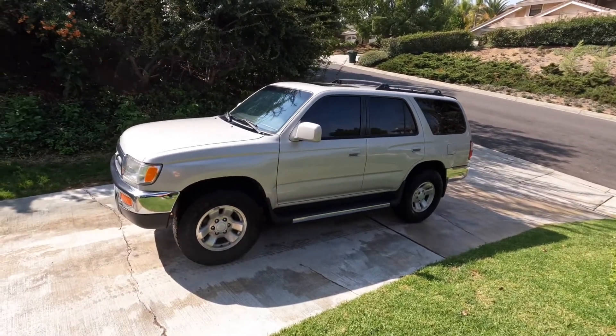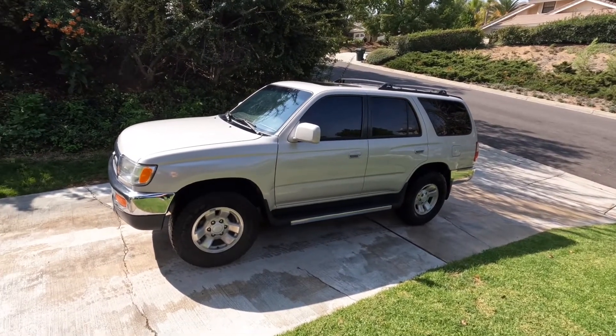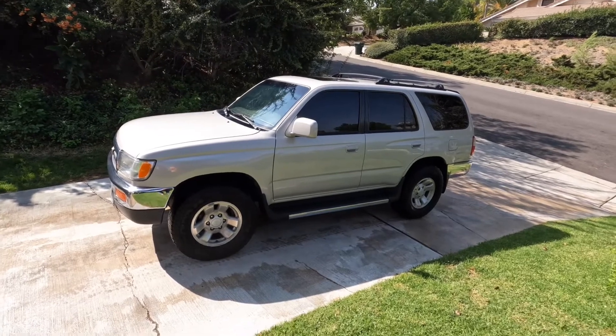This is the Toyota 4Runner, the 1997 to 2002 edition. This was a great design — it's the boxier look.